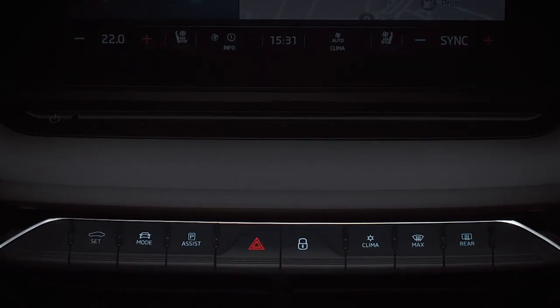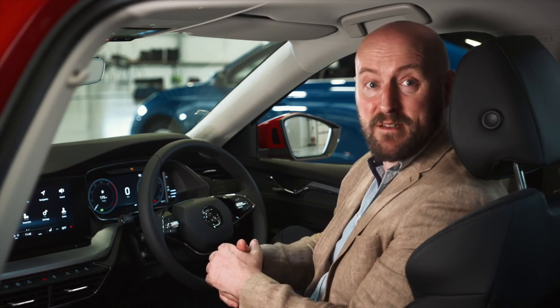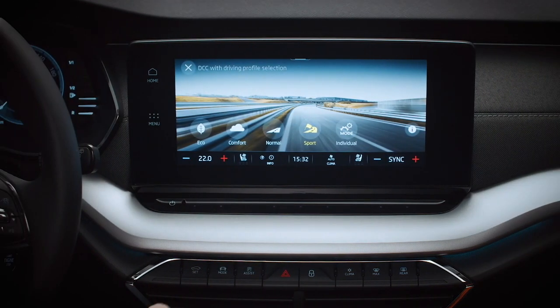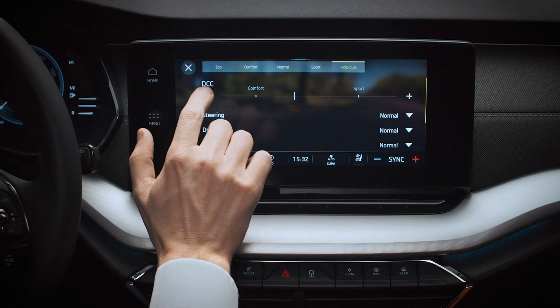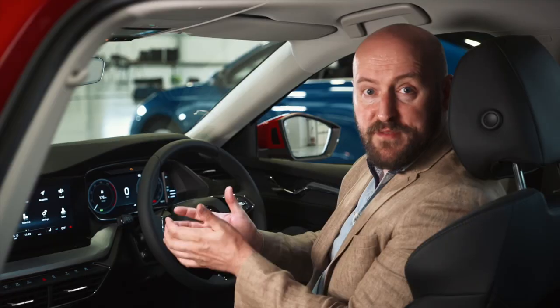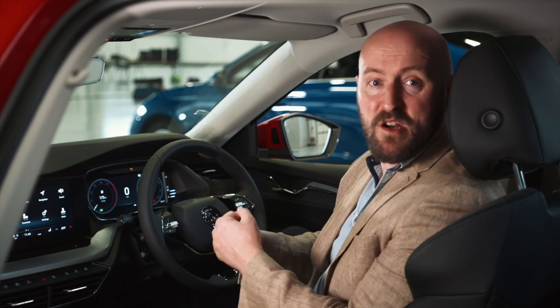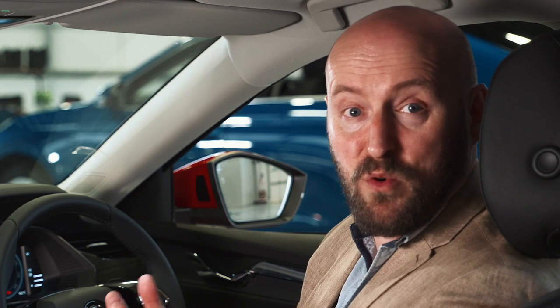The infotainment system is linked into a new button bar underneath the screen, so you can quickly and easily press a button like 'mode' and immediately it displays on the screen — straight to where you need to be at the push of a button. Mode takes you to the selection of driving modes; select individual and you can get to the assistant systems. The system includes wireless Apple CarPlay and touch sliders to control audio volume and air conditioning, so you don't have to tap at the screen.